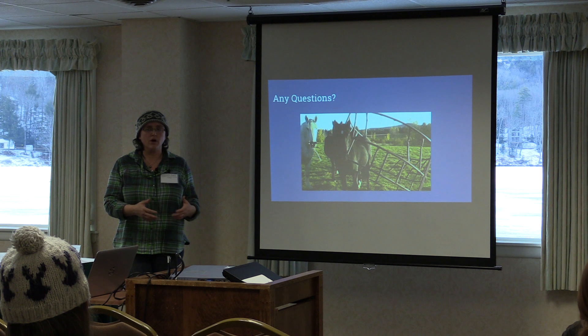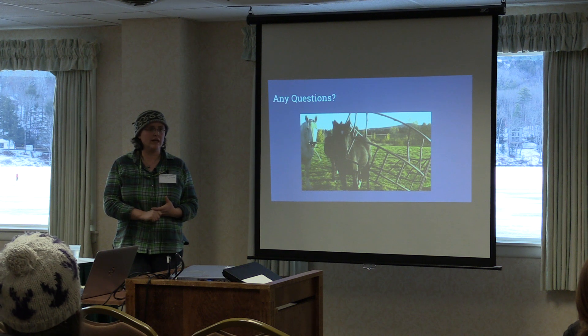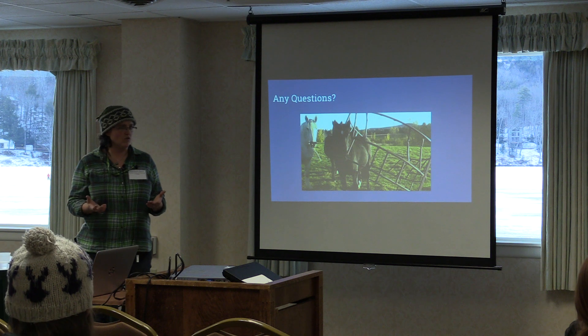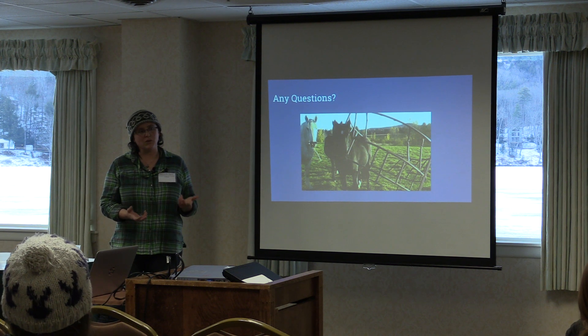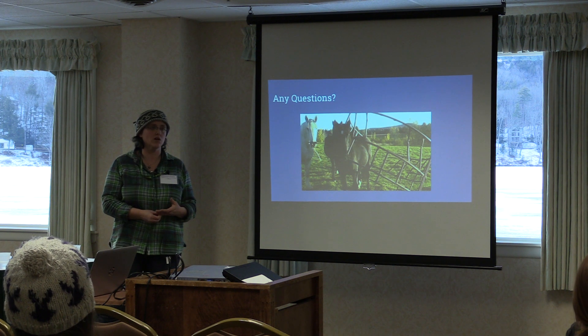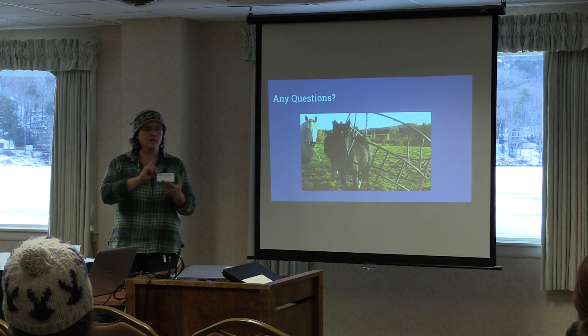If you are going to seed, you really want to get your fertility right first. For example, if you're going to put down legumes but you don't have enough calcium and your pH is wrong, you're not going to get legume growth. You don't want to spend the money before you get the fertility right. So if you want to improve your pasture, management and fertility come first — seeding is secondary.